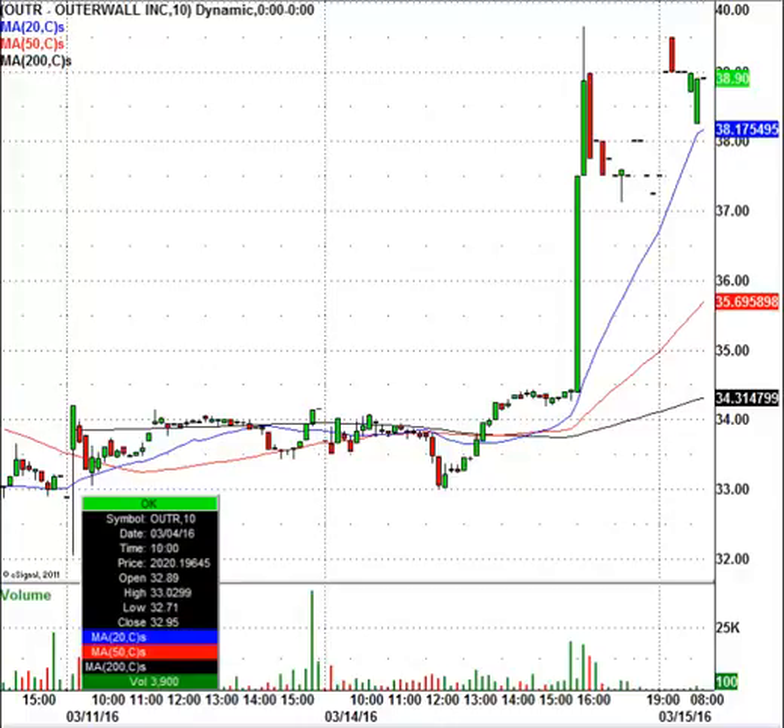Outer Wall is a stock that trades light volume during the day. Yesterday it traded 353,000 shares. Stocks that trade under a million shares a day can easily overshoot levels, so just beware of that. We will be watching this one in the intraday stock chat room today, so if you want to come over and trade alongside of us, take that 7-day free trial to the intraday stock chat, and you will see if we play Outer Wall.